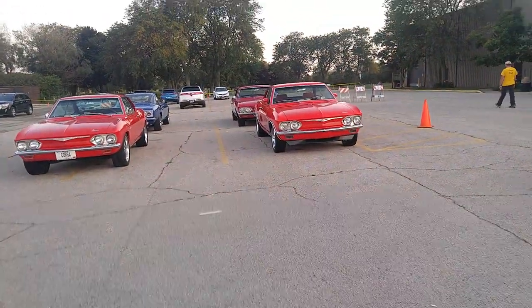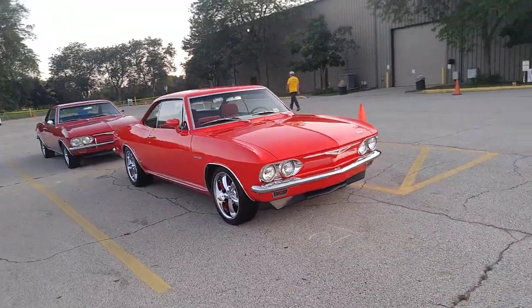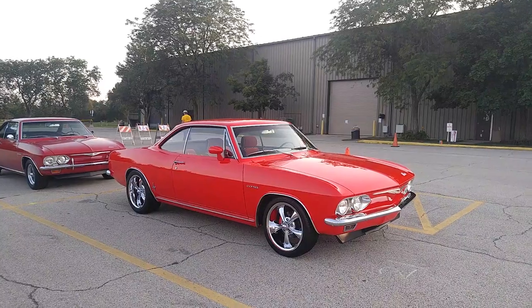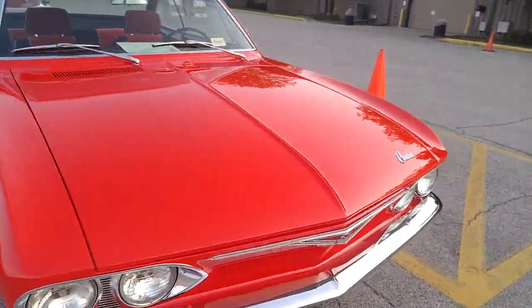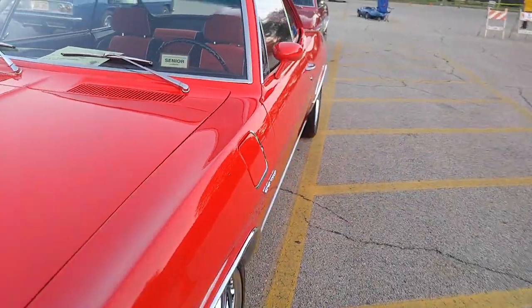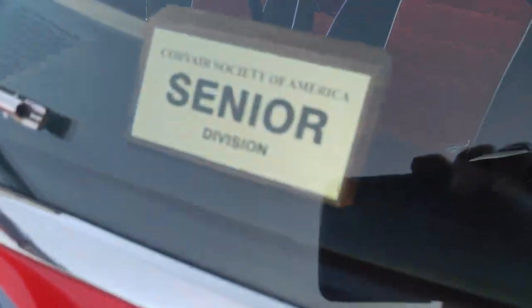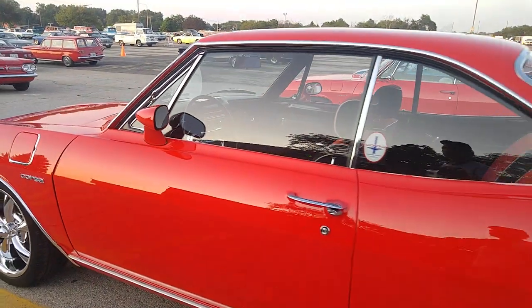There are so many beautiful Corvairs. This fellow's father passed away a couple years ago at one of the Corvair events — a nice man who did some good work. I come here to the Corvair event not so much for the cars, even though I love the Corvairs and I've got several. I come here for the people. Senior division — wear it with pride, you worked for it.